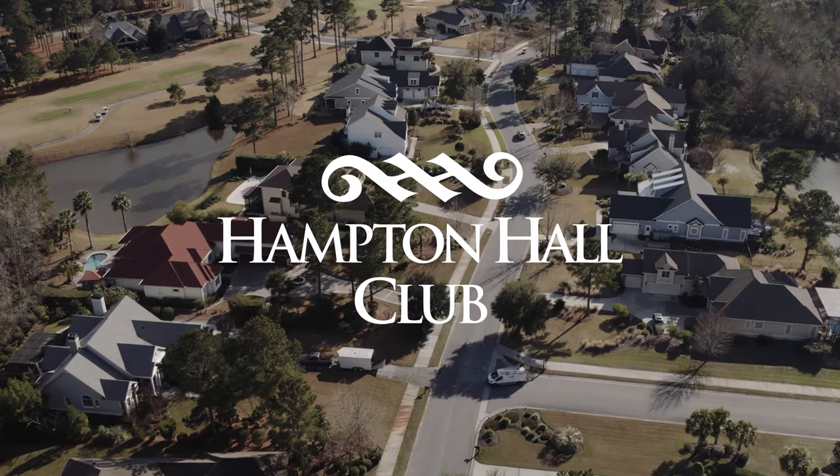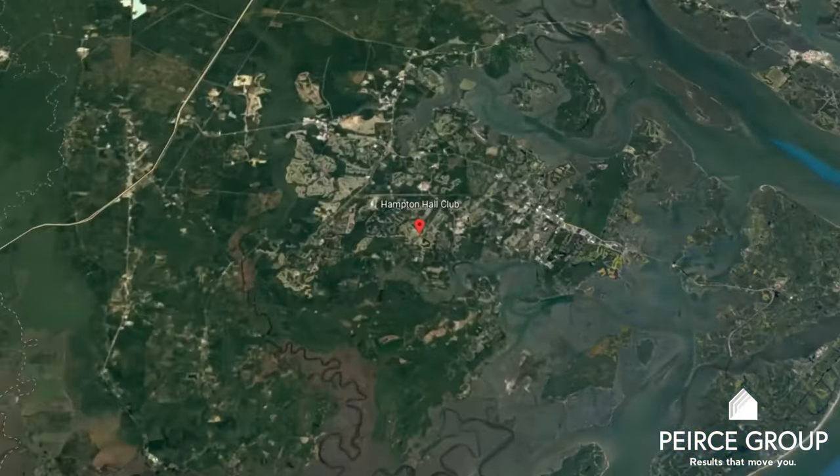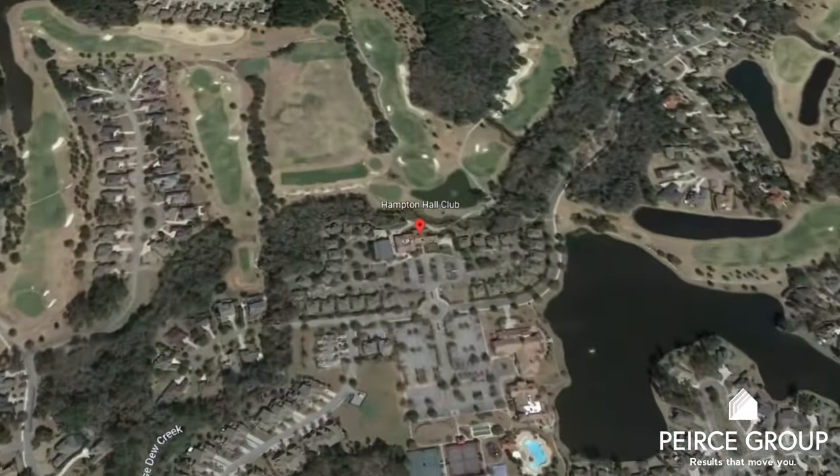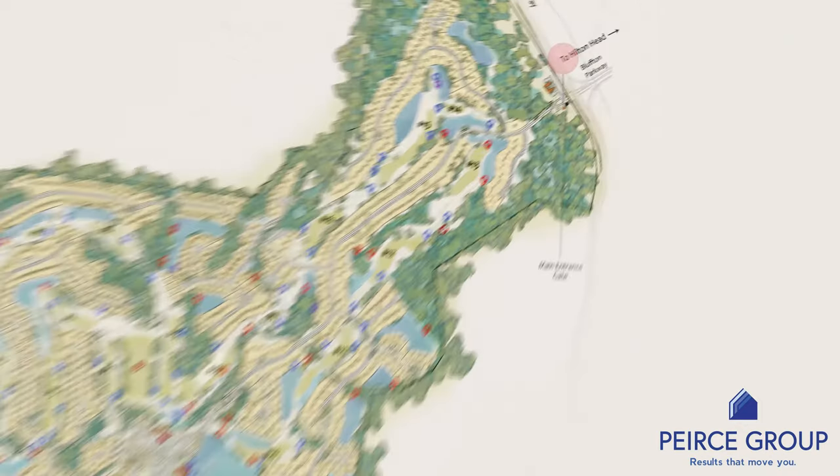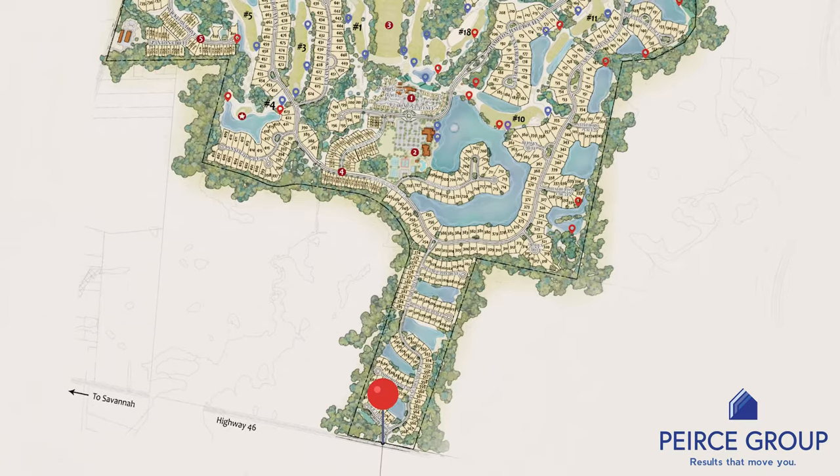One of the most attractive things to buyers looking in this market is Hampton Hall's location. The location is smack dab in the middle of Bluffton. It has three gates — the main gate and then two back gates,